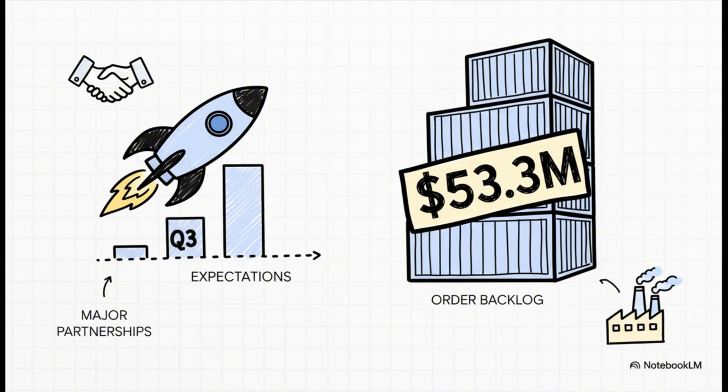That big spending strategy seems to be paying off already. They just smashed what analysts were expecting for their earnings. And they've built up an order backlog of over $53 million. That backlog includes deals with big names like the aerospace firm Issa Aero and even a Fortune 500 company they can't name yet — a huge signal of guaranteed revenue coming down the pipeline.